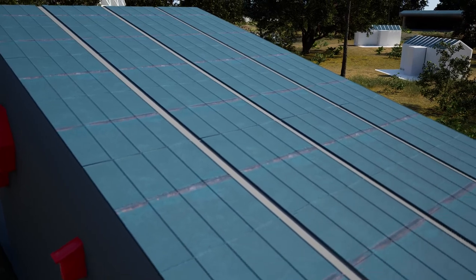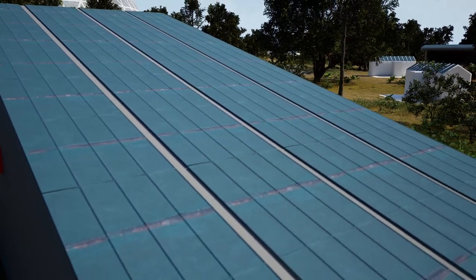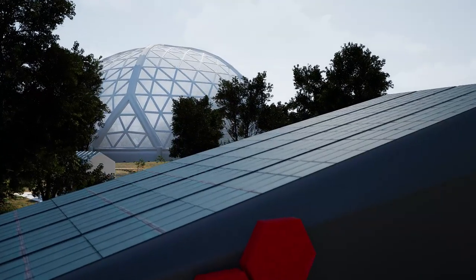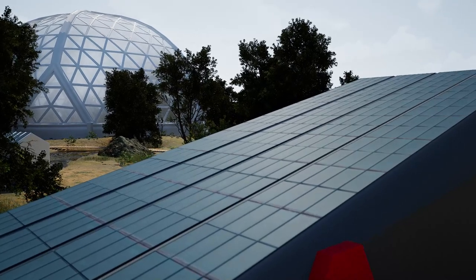Furthermore, every building on the premises harnesses sunlight through solar panels. The energy generated is utilized to power all on-site facilities in real time, while any excess energy is stored in batteries for future use.